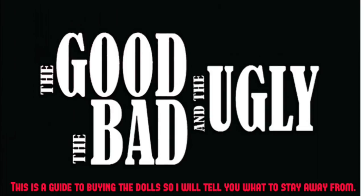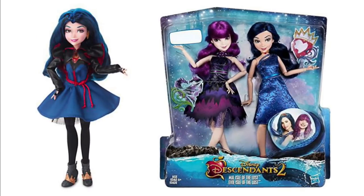The majority of the releases are actually behind us — things are a little slower now — and we may not get a big flood of new dolls until the third movie. We're going to go over all these great dolls, do the good, the bad, and the ugly. This is a guide to buying the dolls, but I also want to tell you which ones to stay away from if you're new.